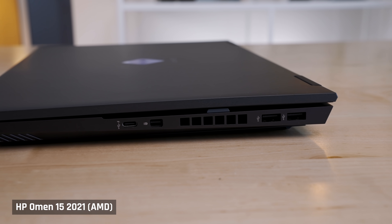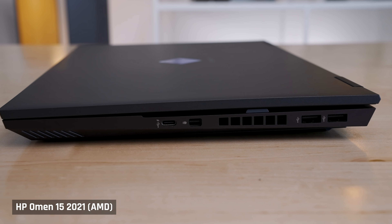And speaking of the webcam, it's still garbage. Also, it would have been really nice if the USB-C port supported charging in 2021.